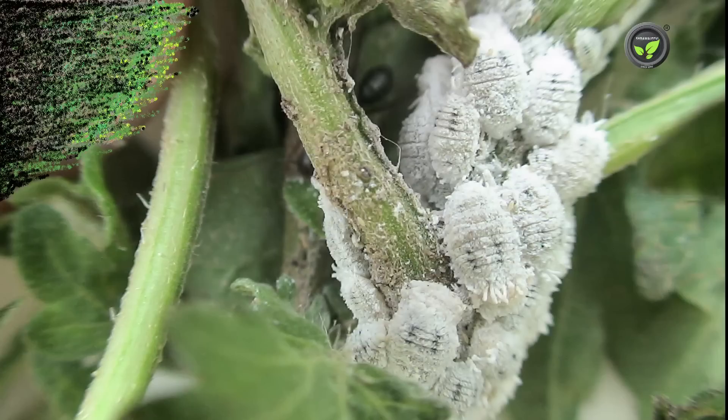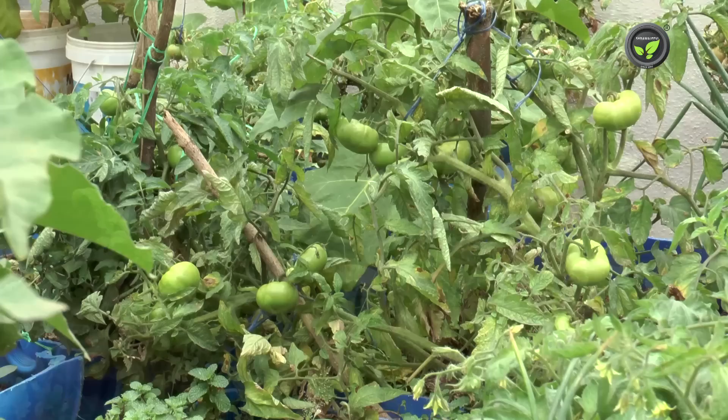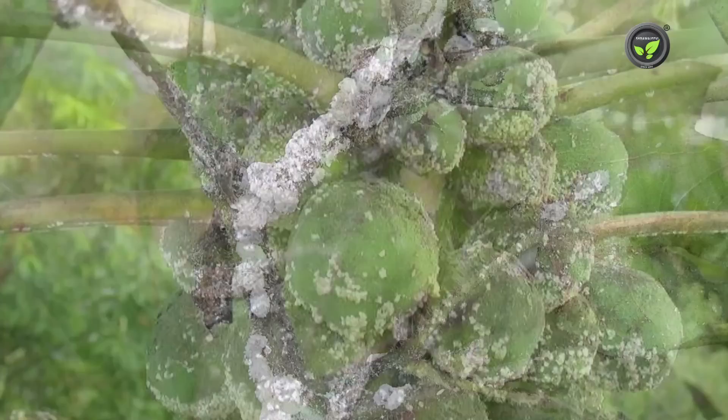Mealy bug infestation results in stunted growth of the plant and no yield. Spraying 5% Shikakai solution will remove the mealy cover, exposing the insect to direct sun and leading to its death.